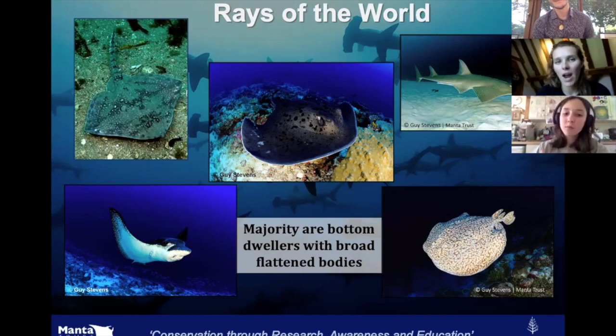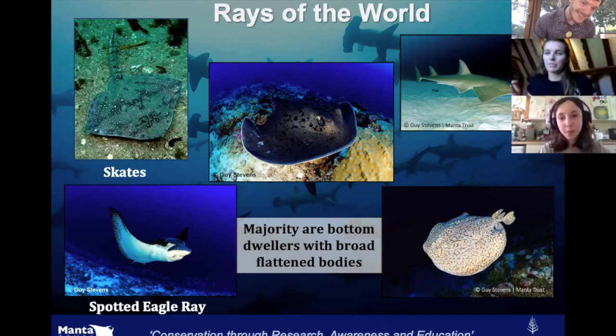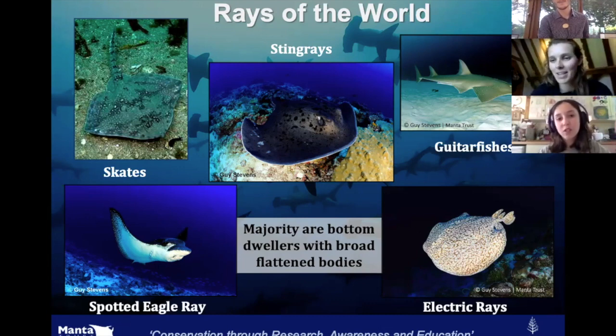A little bit about different types of rays. There are loads of different types and most live close to the seafloor, feeding in the sand with mouths on the bottom of their bodies. We have skates, the spotted eagle ray — dark blue on top with white spots — stingrays with the stinging bulb on their tails, the guitar fish which looks like a guitar from above and looks more like a shark but is actually a type of ray, and the electric ray which can give you a little electric shock.